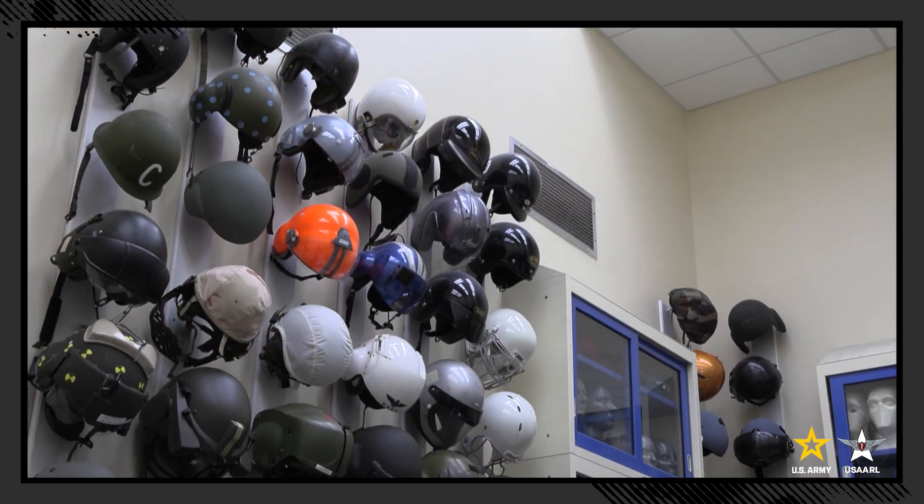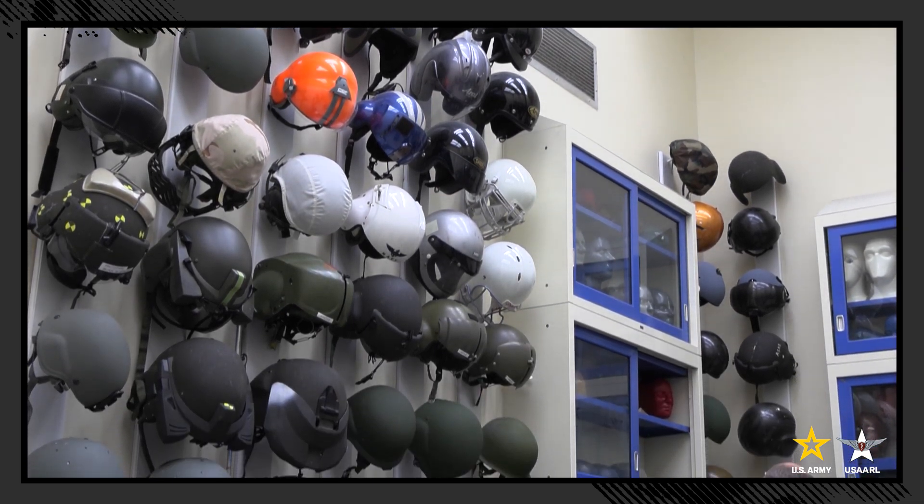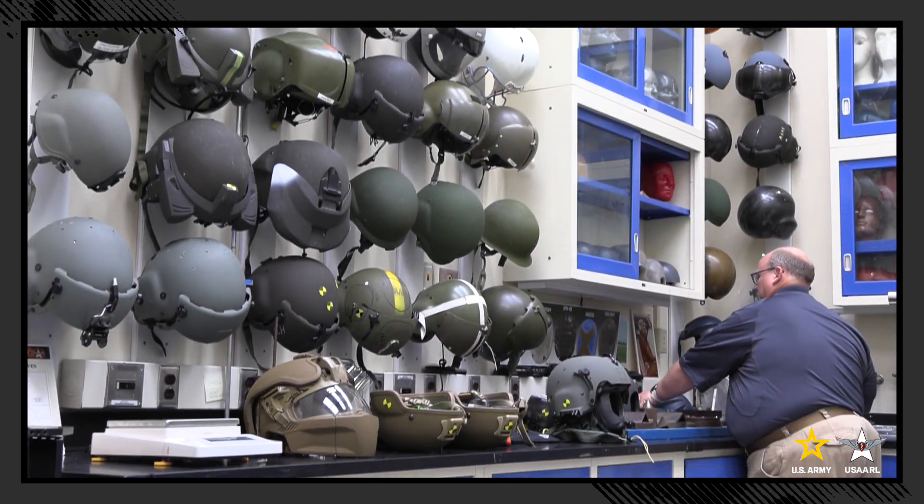The U.S. Army Air Medical Research Laboratory tests everything that goes on a pilot or on a crew in the aircraft — the helmets, the boots, the gear, the seat belts, the safety equipment. We also do a lot of work on human systems integration, or the way that the human and the machine interact in flight.